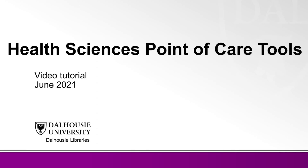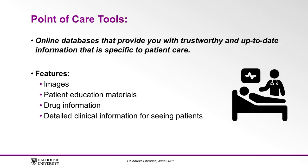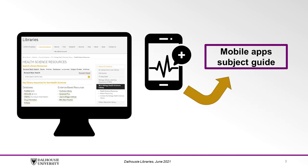This video provides a brief overview of the health-related point-of-care tools available through Dalhousie Libraries. Point-of-care tools are online databases that provide trustworthy and up-to-date information specific to patient care. These tools are easy to search and often include features like images, patient education materials, drug information, and detailed clinical information that you can use while seeing patients and determining their course of treatment. They can be used during clinical training and when reviewing cases, and can be accessed through your web browser on the Dalhousie Libraries website or in some cases as a mobile app.